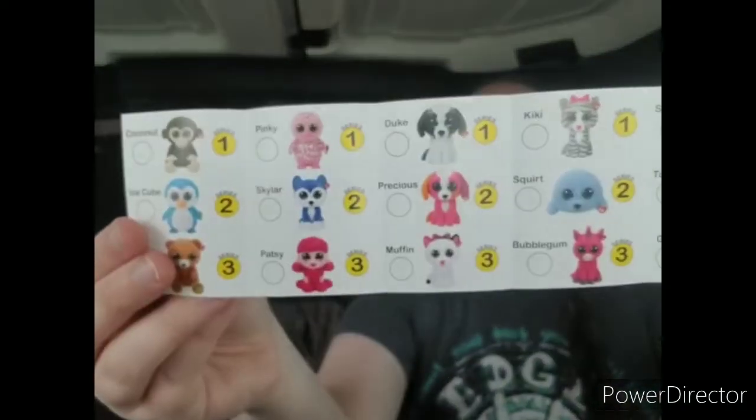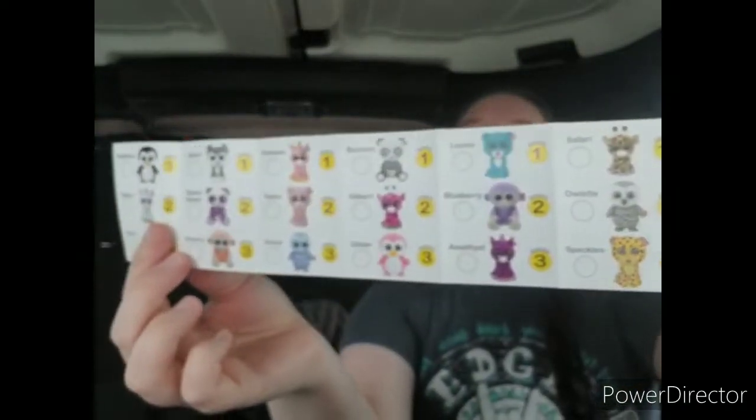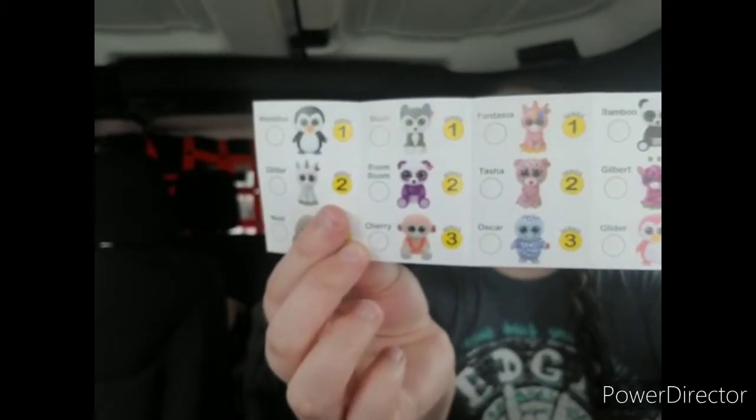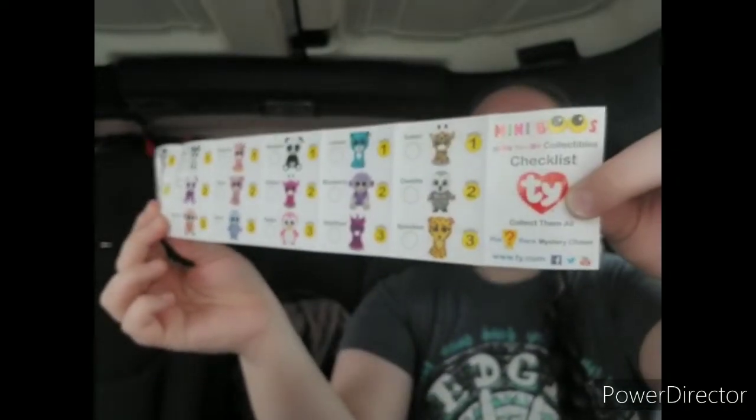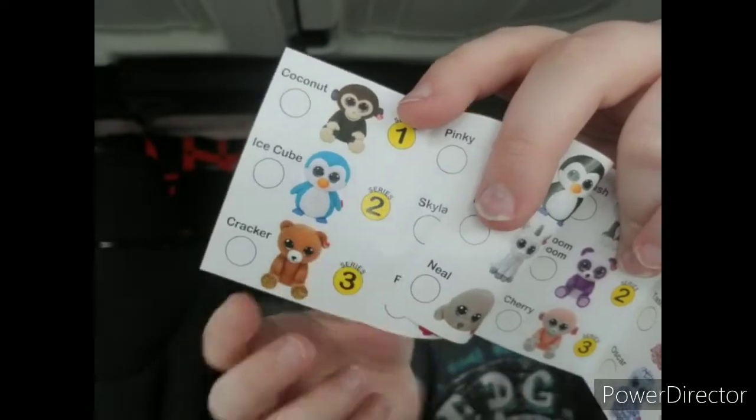This paper has multiple series on it — series one through three — so depending on which series you get, these are the possible animals you could get. Last time I got the little blue penguin ice cube, so the white boxes are series two and these rainbow boxes are series three.